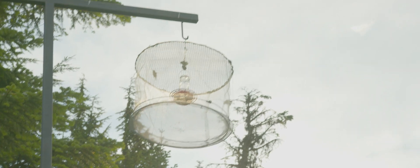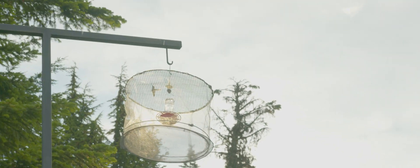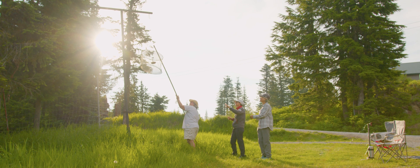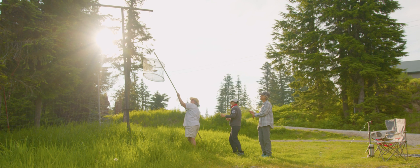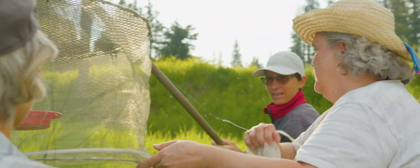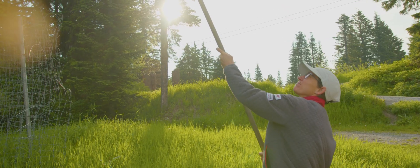The hummingbird banding station up here on Grouse Mountain is largely volunteer run — local bird enthusiasts who also volunteer with our bears and owls here as well. It's a joy and love of being out in nature and helping a conservation project, with a real love for hummingbirds.